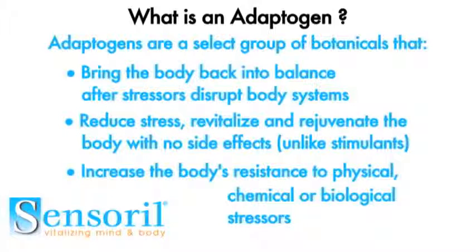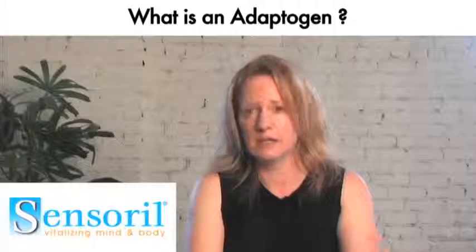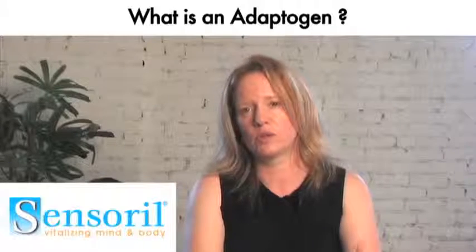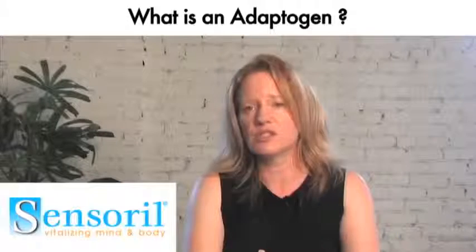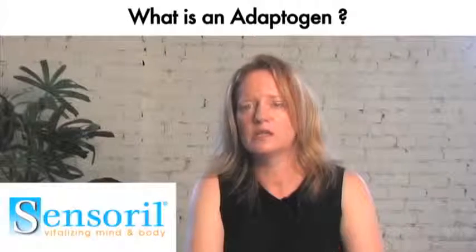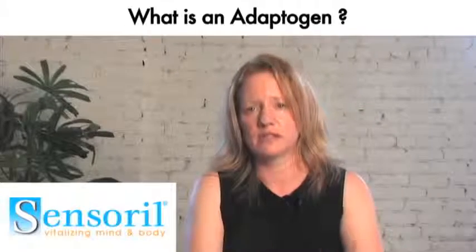That's why when we look at something like Sensoral, which is derived from ashwagandha — a classic adaptogen — we see that there are so many different health benefits, ranging from reductions in fatigue to mental cognition, to energy enhancement, to stress reduction, cardiovascular benefits, blood sugar benefits, and more.